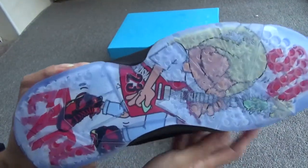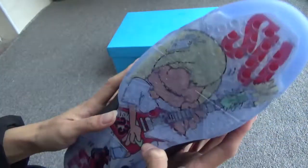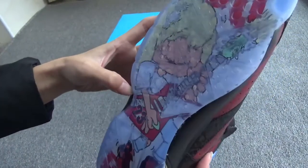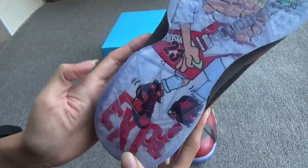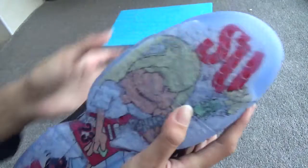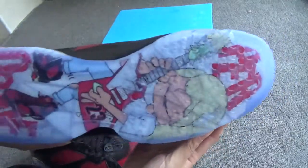The part I like most is the bottom sole. The bottom image is very beautiful — there's a small boy wearing our shoes. And you can see the letters on the right side — very beautiful on both sides.